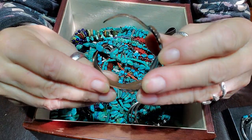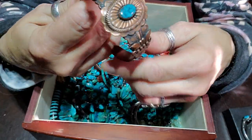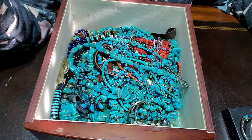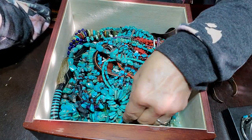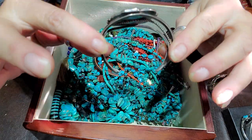This one I would definitely be willing to let go because I can't wear copper. It's a really nice one — this is from the Bell Trading Company, I think it's called something like that. Nice. This one I got recently too.